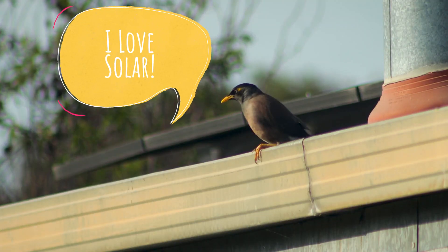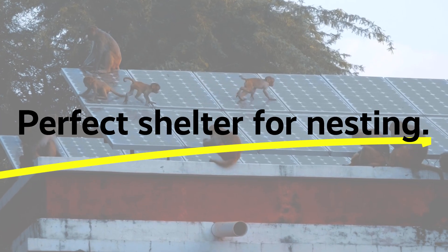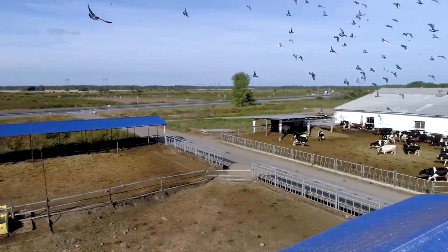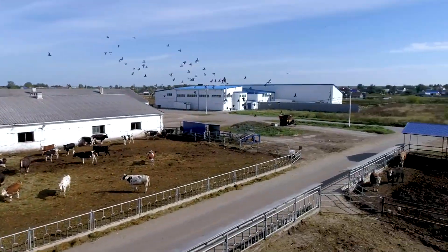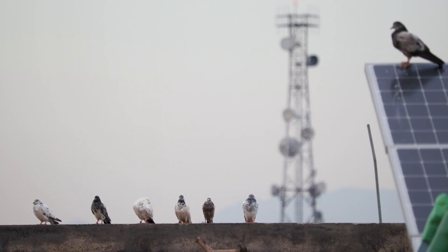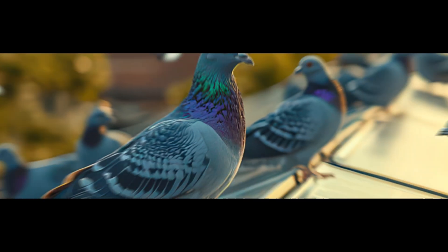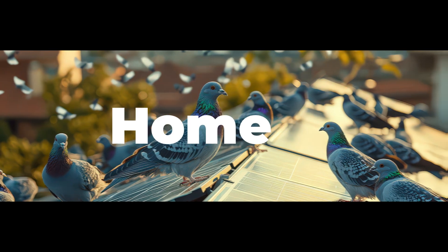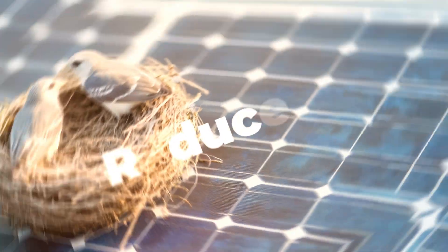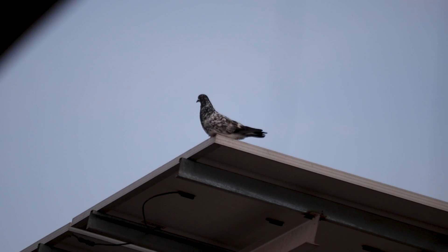Why are birds so attracted to your solar panels? The answer is simple. Solar panels provide perfect shelter for nesting. They offer protection from the weather and predators, and the warmth generated by the panels makes them an even cozier spot — it's like prime real estate in the bird world. When they start making your solar panels their new home, they can create a host of problems, from nesting under your panels to leaving droppings that reduce efficiency.